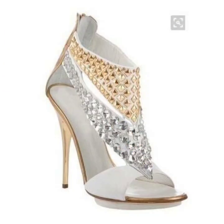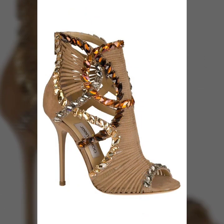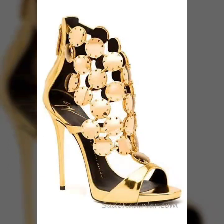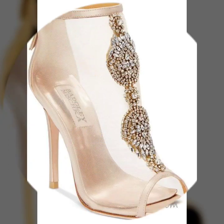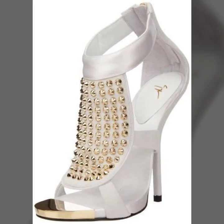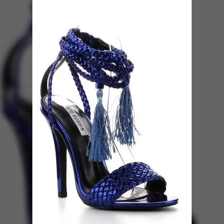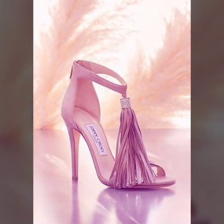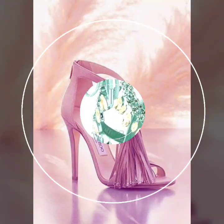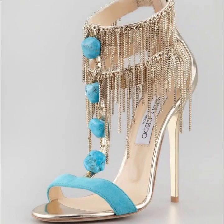You will find hundreds of new designs and hundreds of new ideas daily on my channel, and I hope that you will find them useful and helpful. If you are loving these beautiful sandals, please do like my video and subscribe to my channel if you have not subscribed yet. If you have already subscribed, please also click the bell icon so you will get notifications of all my videos and never miss any collection.